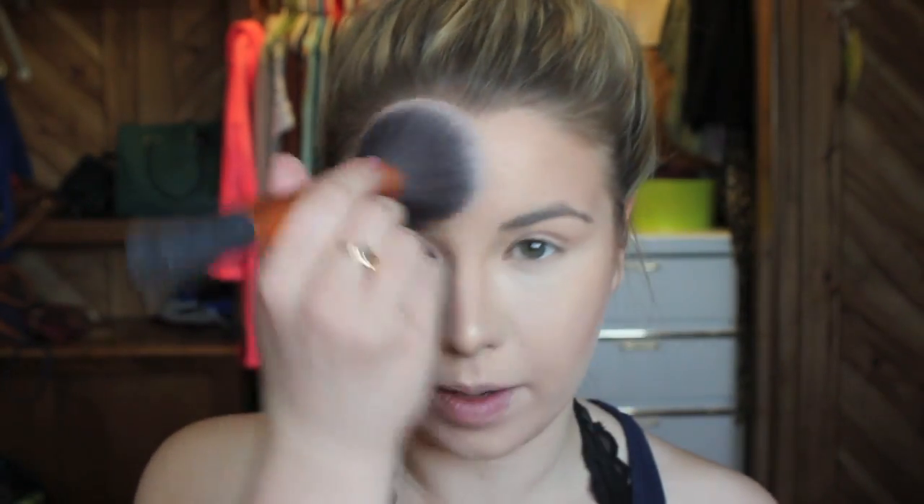Because I do get oily, I'm going to add a little bit of setting powder and then dust off the excess. So far, so good. I really like the finish of this foundation — it's got really good coverage and it's a nice in-between, not too glowy and not too matte. It's probably a bit more matte than it regularly would be because of the setting powder, but since I'm oily I definitely need that.